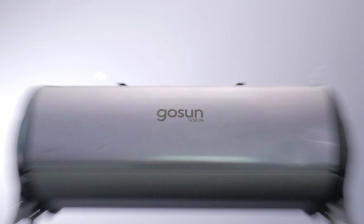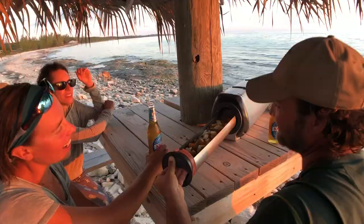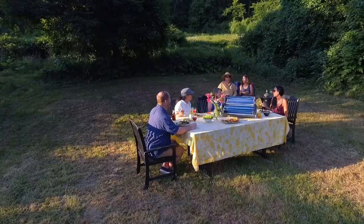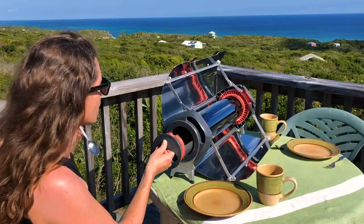Meet the GoSun Fusion, a solar-powered oven without compromise. More than a solar oven, the Fusion stands on its own as a complete cooking solution. It's portable, yet large enough to feed a family. It's time to upgrade your kitchen with the GoSun Fusion.